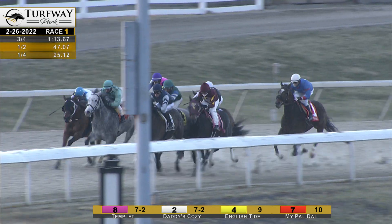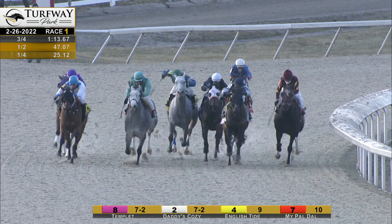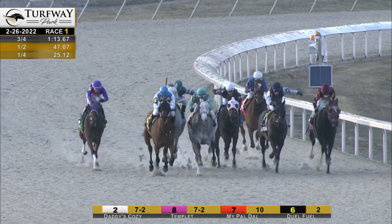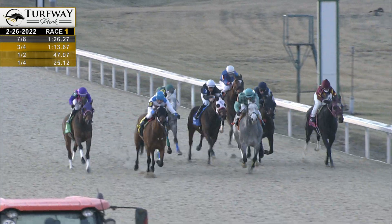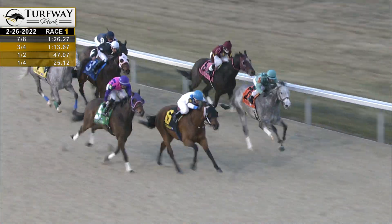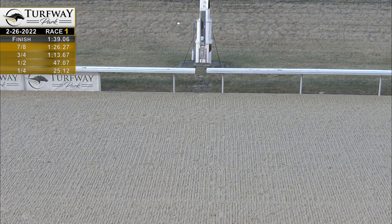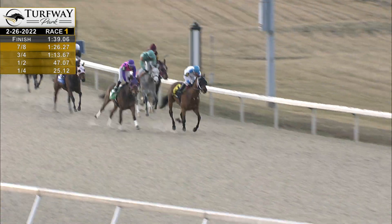Just waiting for the seam to open as they reach the top of the home stretch. Four across the course, but the field covered by three lengths top to bottom. And it is Daddy's Cozy cut loose. From the middle, Hard Night has a seam to the outside. Dual Fuel trying to come over the top. And the gray, My Pal Dal, is finishing well but on the wrong lead. And from last, Leave It to Kitten. Dual Fuel hanging on, and Dual Fuel picks up the third lifetime win from four starts. Templet steps up in class and gets it done again. Cover the mile in 1:39 flat.